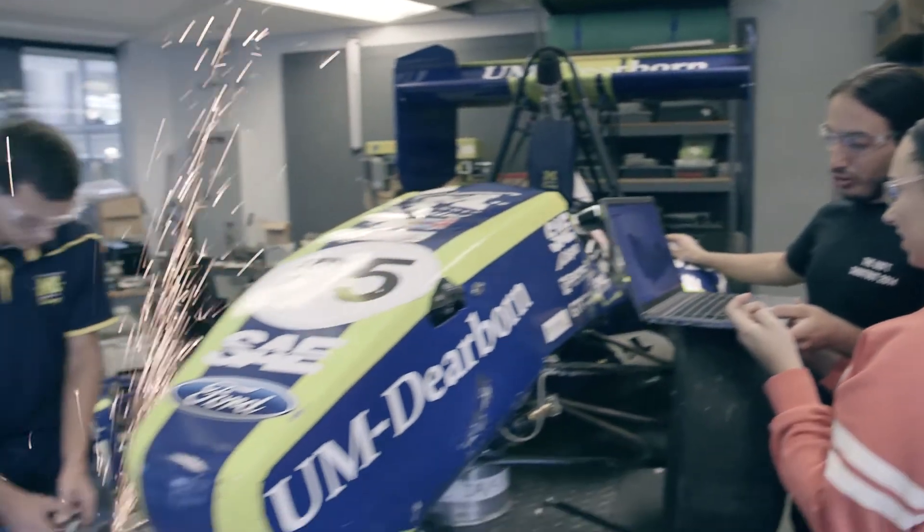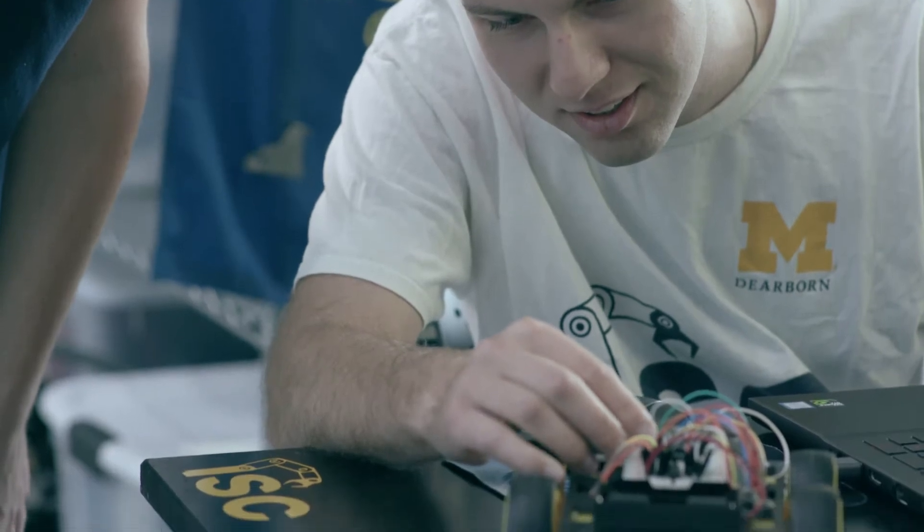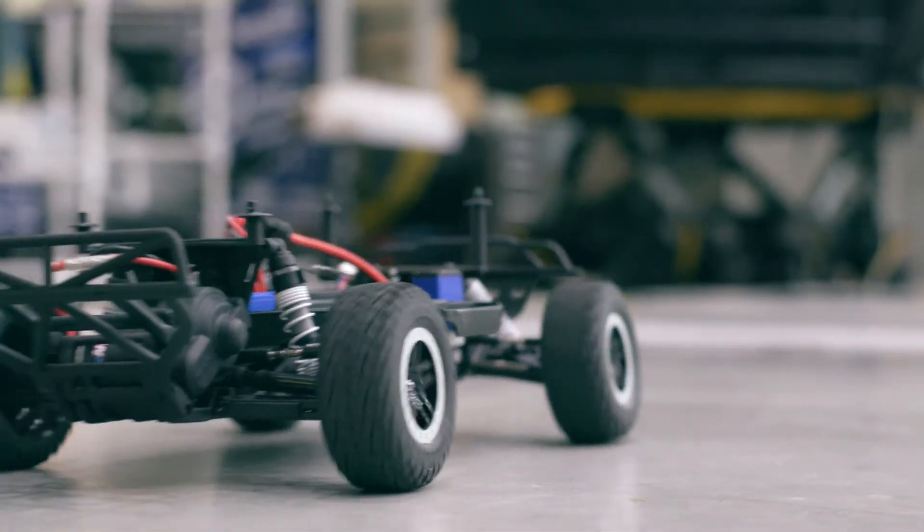This will help advance students' design, build, and test skills. They're bringing to industry hands-on skills that are going to make them effective engineers and propel them to very successful careers. Having a creative space like we're generating with the new engineering laboratory building will encourage that kind of creativity.